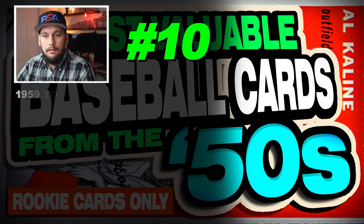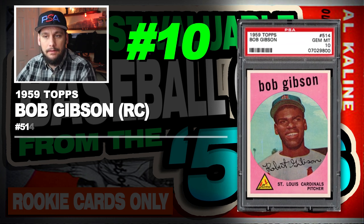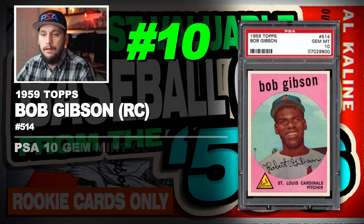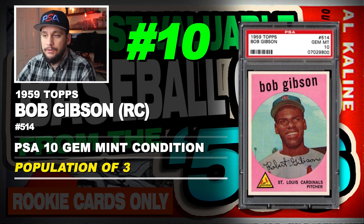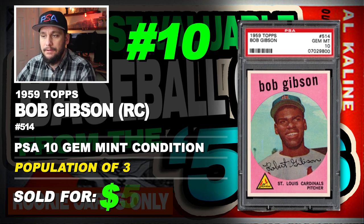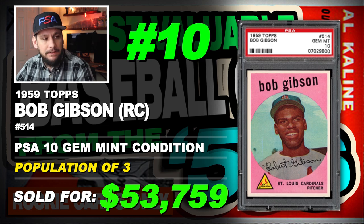Number 10 is a 1959 Topps Bob Gibson rookie card, number 514, graded PSA 10 gem mint condition, population of just 3, sold at auction in May of 2012 for $53,759.